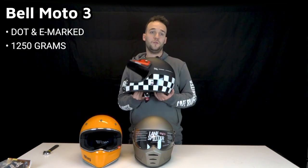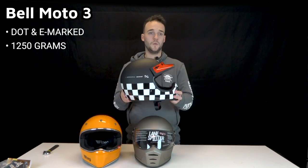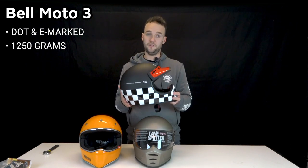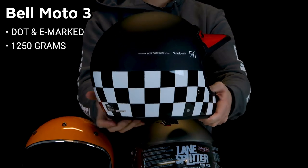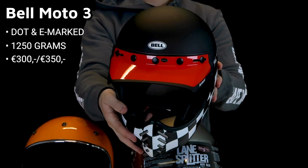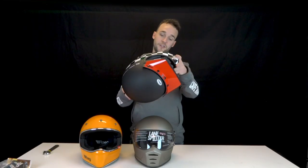The helmet is DOT and E-marked for global sales. The finish of the Moto3 is the best of the three, but at 1250 grams it's a bit heavier than the Rook. The fitment is a bit more oval than the Rook, which works pretty well with American and Western European riders. The quality and looks are outstanding, with a price range of approximately 300 to 350 euros.